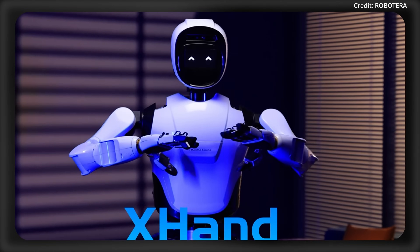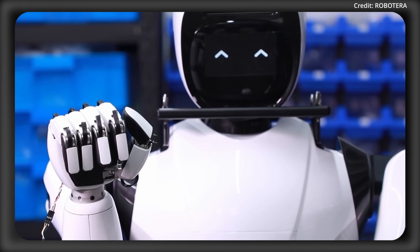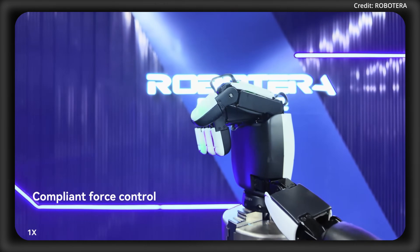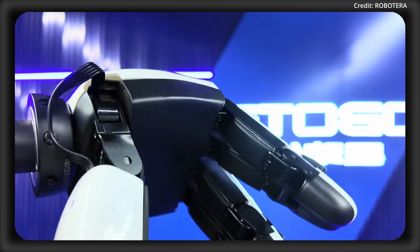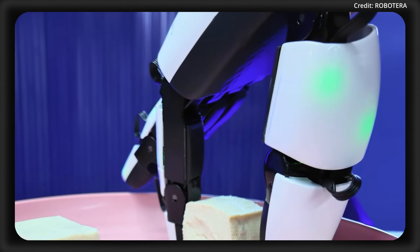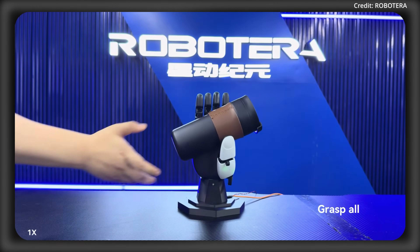Comment down below if you can get anywhere close. The hand also features full direct drive with no underactuation, meaning each actuator is directly connected to the joint it controls without gears, belts, or other transmission mechanisms. In terms of strength, it can handle a 24 kilogram payload, or about 53 pounds. It features compliant force control to adjust its force and motion in response to external interactions, and ultra low damping back drive with only gravity, meaning its joints can be moved with minimal resistance. The robot's sensitivity is next level, featuring a 600 pixel high-precision 3D force sensor array encompassing 270 degrees of the fingertip, and it can all be controlled with an Apple Vision Pro. Really cool are the little green sensor lights in different parts of the finger as it touches different things. The robot also features dynamic hand manipulation, meaning it can figure out the best way to hold something on the fly that it hasn't necessarily encountered before.